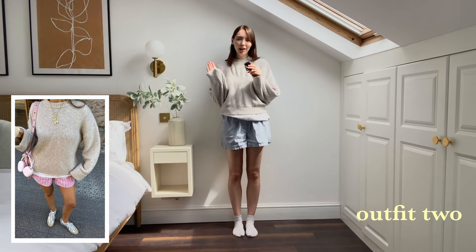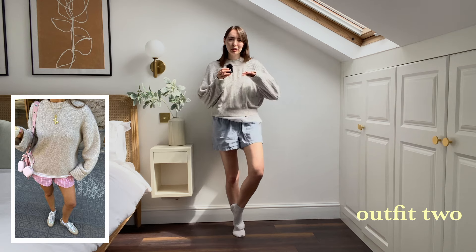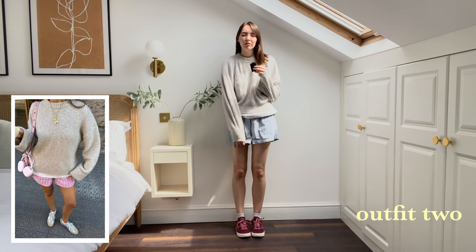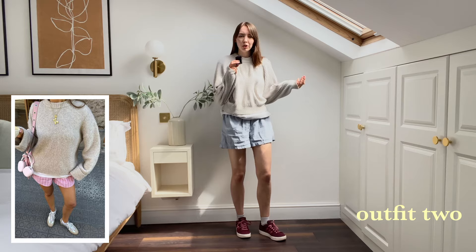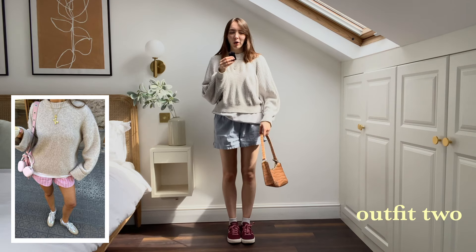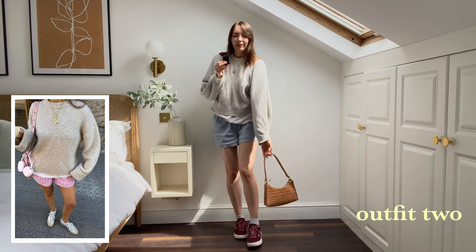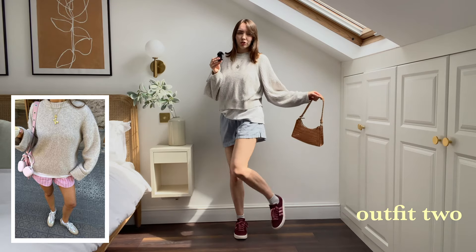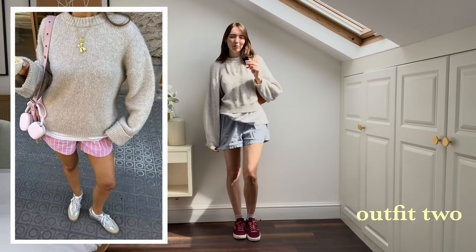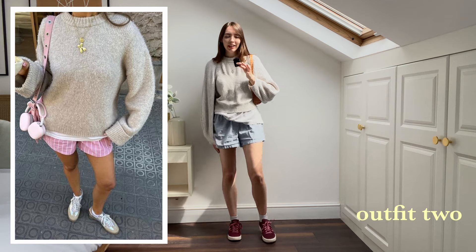I'm excited about the trainers part of this. She's just put white trainers on but I got some burgundy sneakers the other day and I really wanted to try them with this blue — I think the color combo would look perfect. I think I've definitely paired this jumper and these boxer shorts before, but that's okay — means we're wearing our wardrobe. For the bag, I have a little orange purse. I think the colors kind of work together. The shoes go with the boxer shorts, so all together this is kind of cute — fun playing with colors, which I don't normally do.